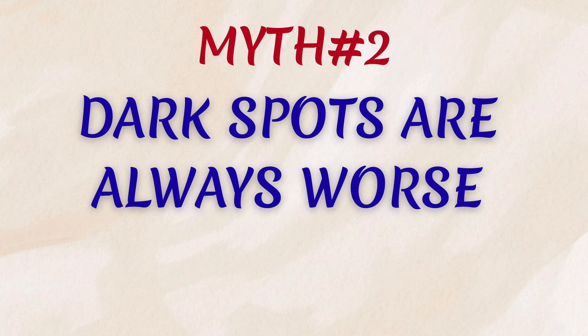Myth number two: dark spots are always worse. It's easy to assume that the darker the mole, the more dangerous it is. But that's not always the case. Depending on a person's natural coloring and ethnic background, having darker spots or pigmented areas can be completely normal. People with darker skin often develop benign pigmented spots or moles that reflect their genetics and origin, not necessarily disease. So it's not the color alone that matters — it's whether a spot is new, changing, or looks different from the rest.